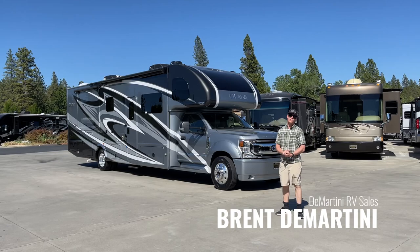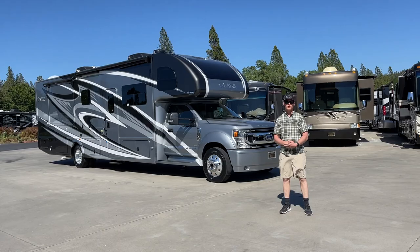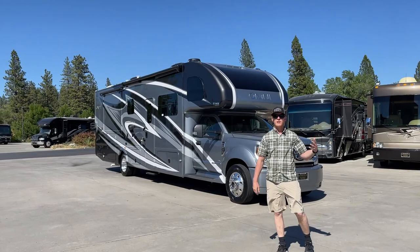Hi, this is Brent Demartini here at Demartini RV. Today we just got in the new 2022 Thor Omni BT36 on the F600 chassis — this is a 4x4 Omni on the new Ford chassis that has a lot more carrying capacity. It's a really exciting floor plan and I want to show you through it and tell you about all the new features.